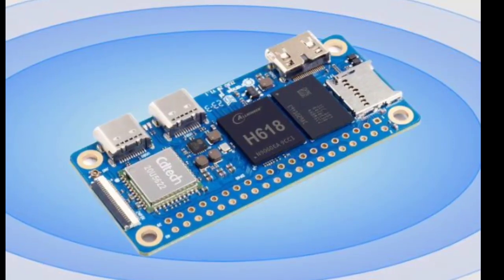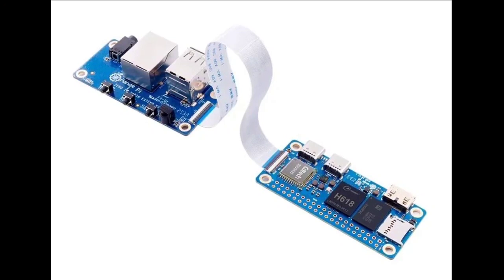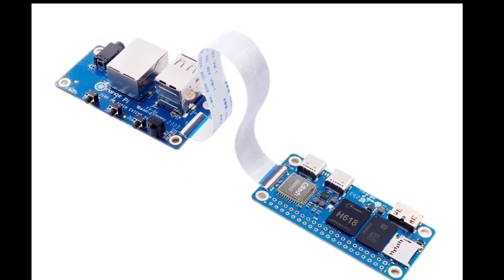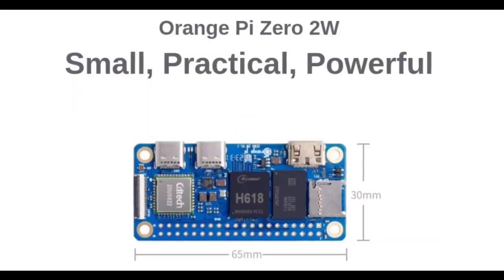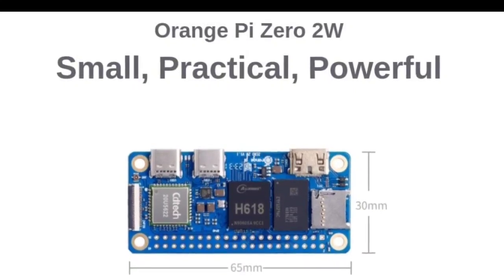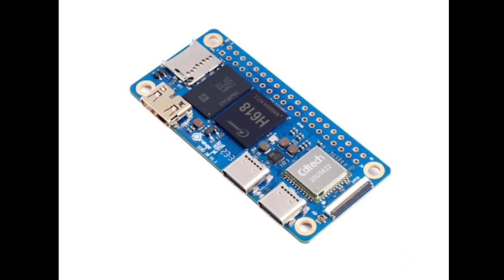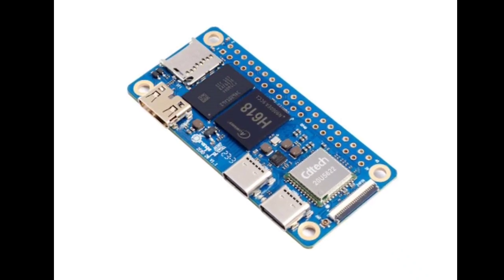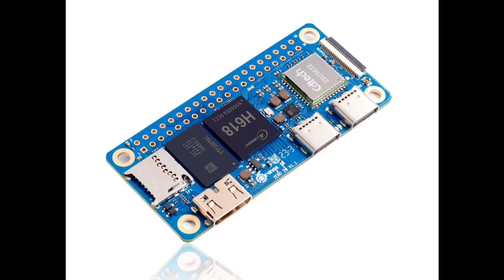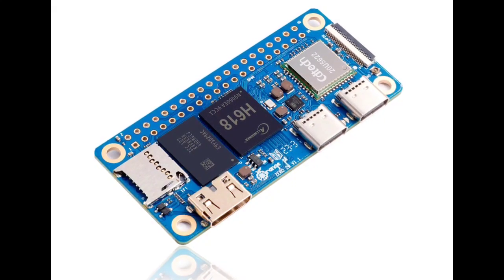The Orange Pi 02W is a small and affordable single-board computer well-suited for a variety of projects. It is powered by the Allwinner H618 quad-core processor, which can run at up to 1.5 GHz — the same processor used in the Orange Pi 03 released in July 2023. The processor features four Cortex-A53 cores and a Mali-G31 MP2 GPU, supporting OpenGL ES 1.0, 2.0, 3.2, OpenCL 2.0, and Vulkan 1.1.